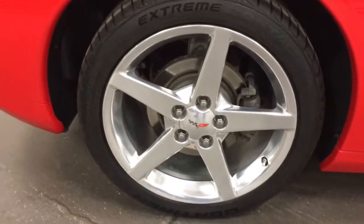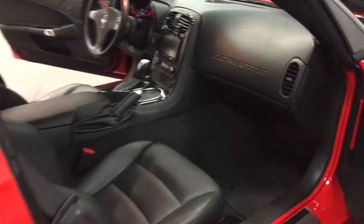Those are brand new Continental Extreme Contacts on polished aluminum rims with tire pressure monitors in them, so that you'll know what the tire pressure is.